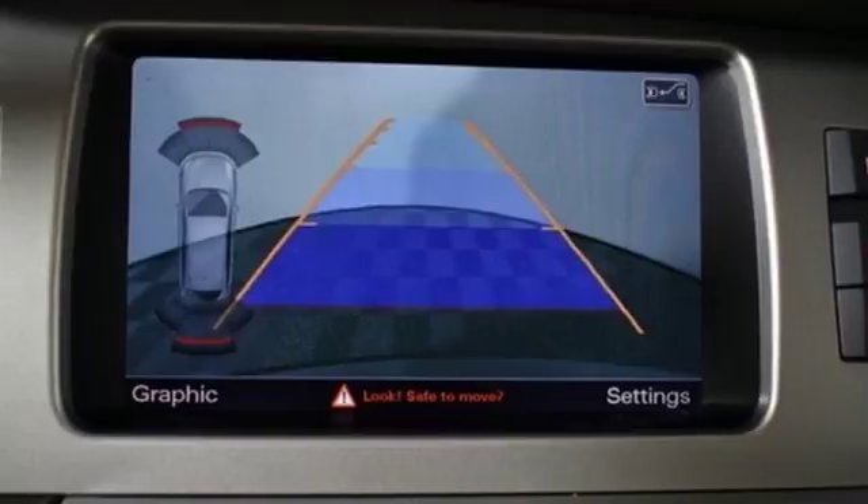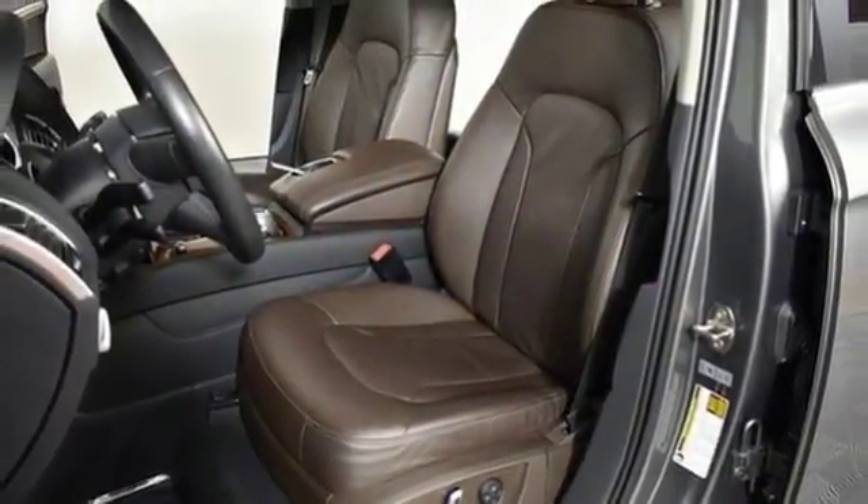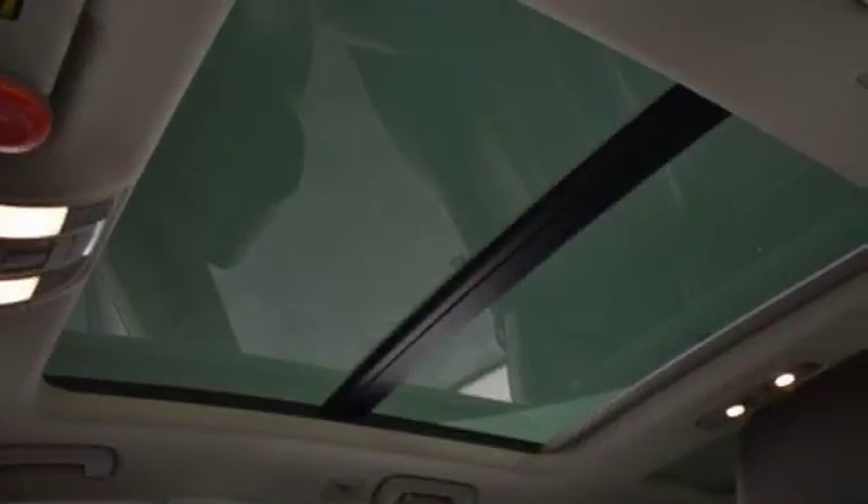Auto-dimming rear view mirror, external memory control, advanced key, dual zone climate control, Parktronic Park Assist, and power heated mirrors.